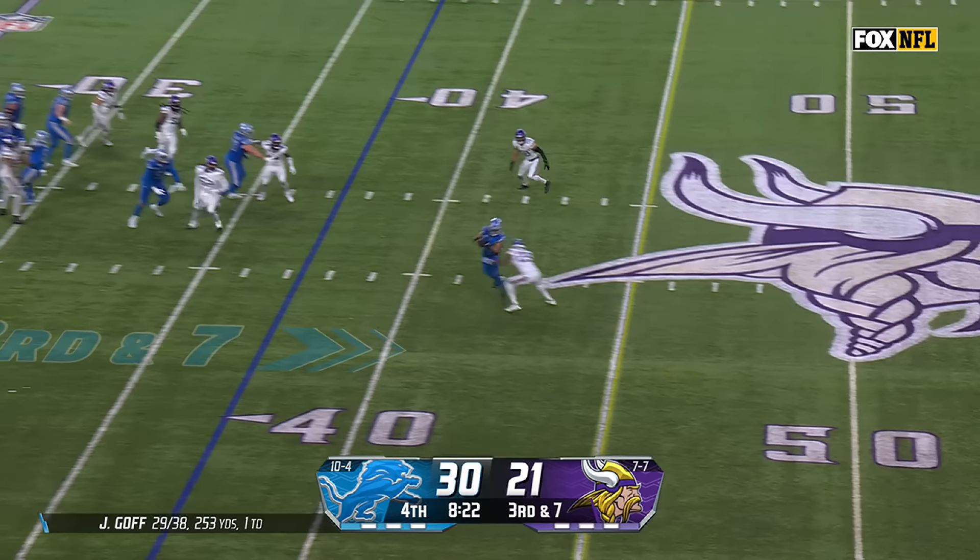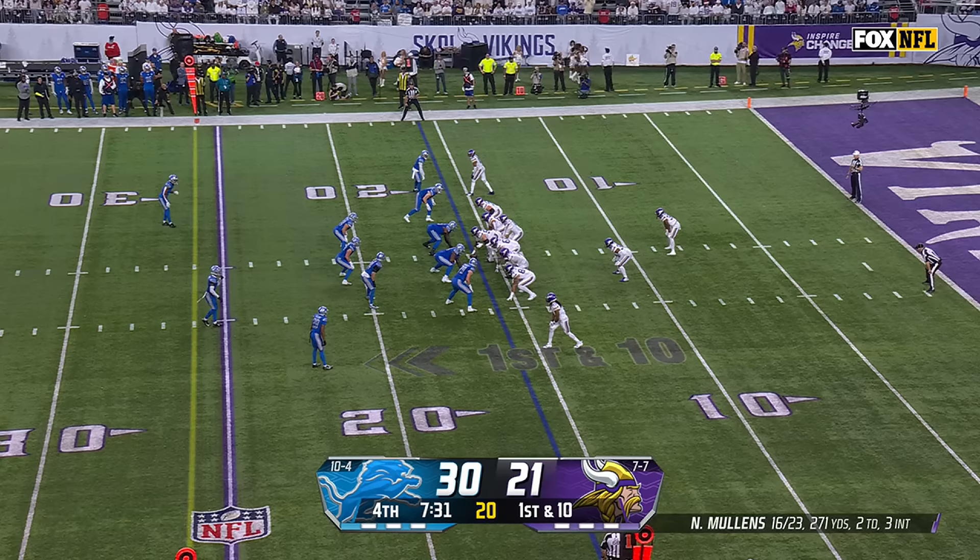Goff fires — oh, what a tackle! What a tackle made by Theo Jackson.